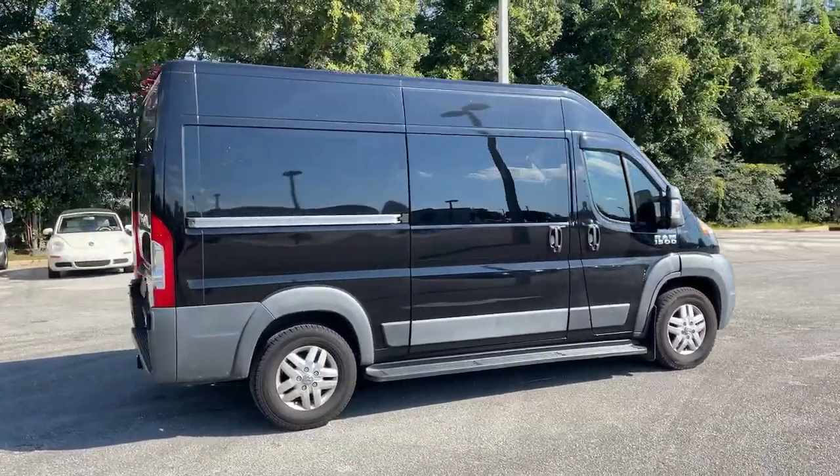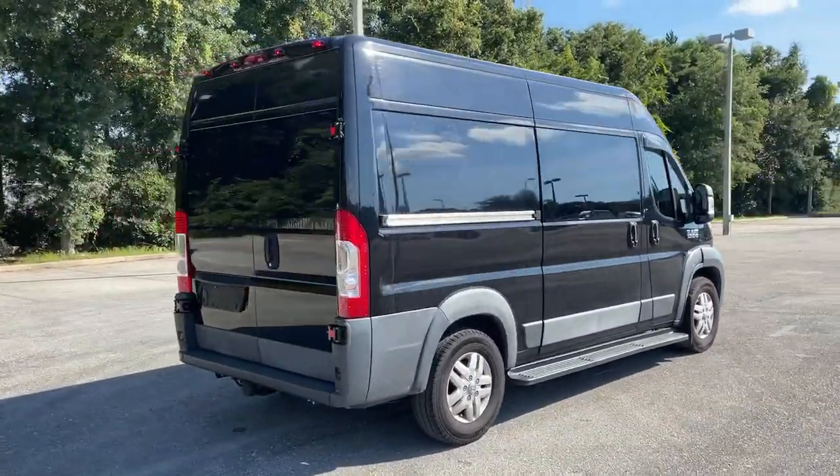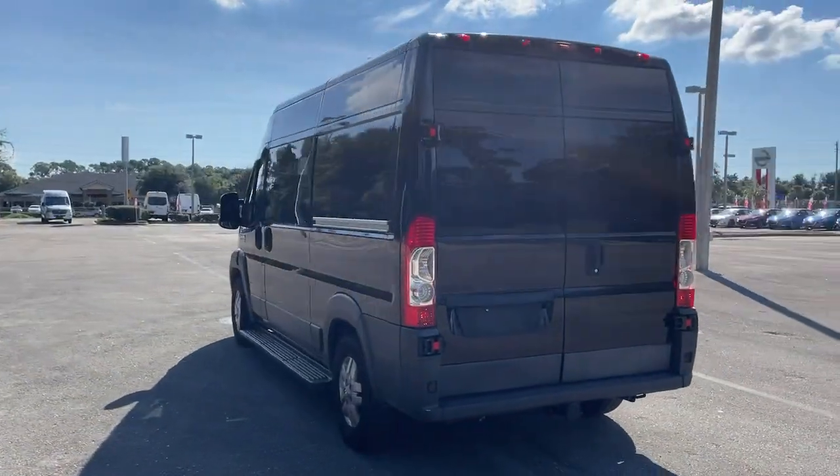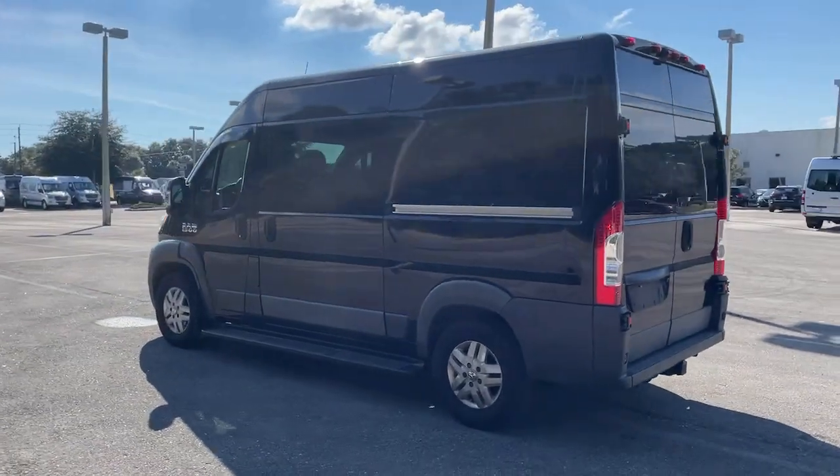Prepare to take your driving pleasure to new heights and enjoy the best of modern efficiency and style. You'll love the advanced safety features, quiet cabin, and responsive handling this vehicle has to offer.